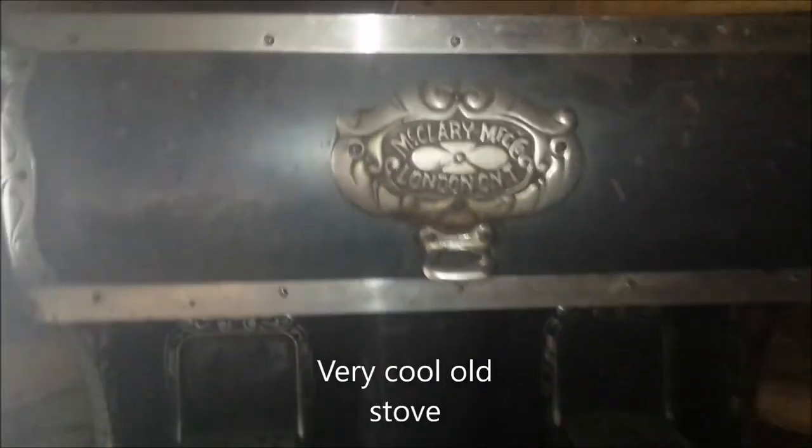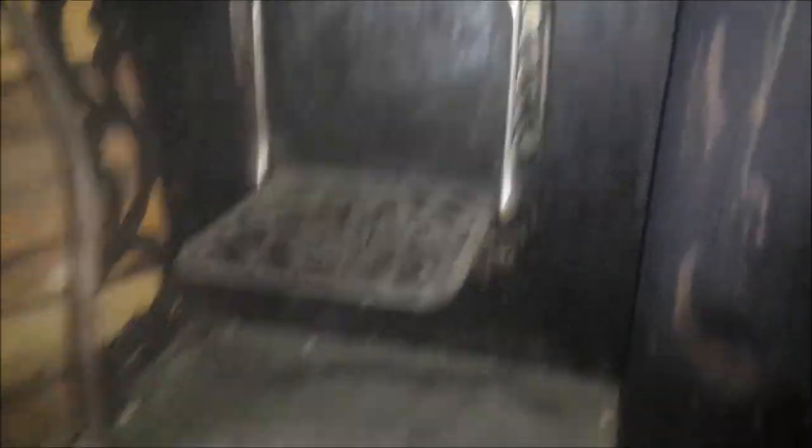This is the old cookhouse. We'll take a quick little walk around. This is where they did the stationery, and there's your serving tables. There's a wood stove here. There's an old six-pot cooker and the old stove — a McLarey London stove. This was the old cook stove; that's where they put the coffee pots on, with those grates. And there's all your cooktops and your flat cooker.